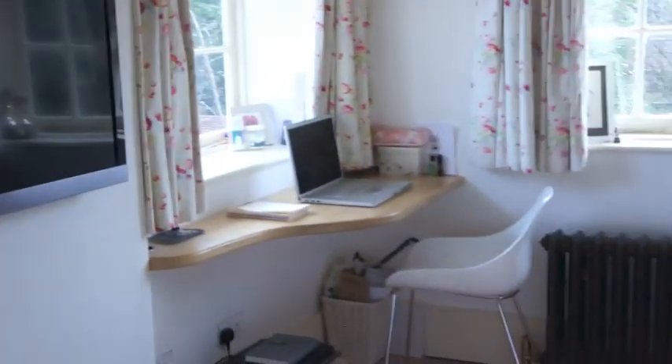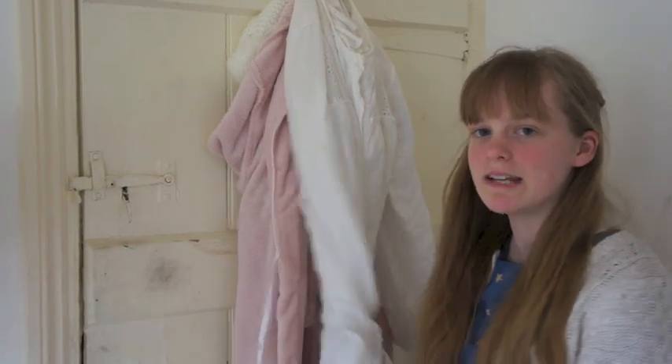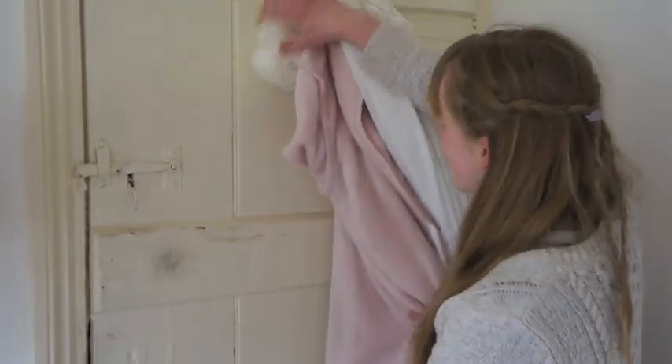So here is a brief overview of my bedroom. On the back of my door I have my Victorian nightgown, my dressing gown and a little white hat.